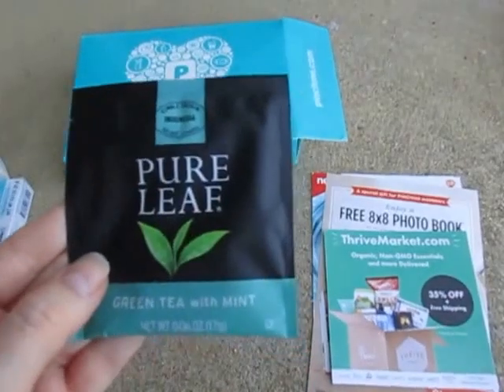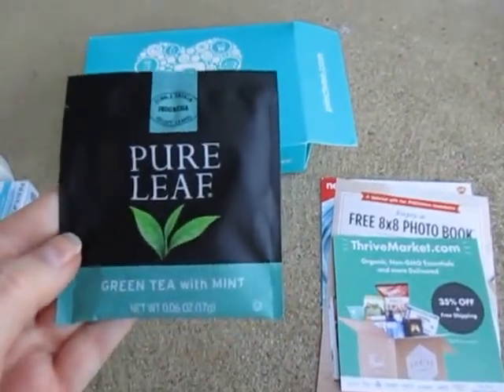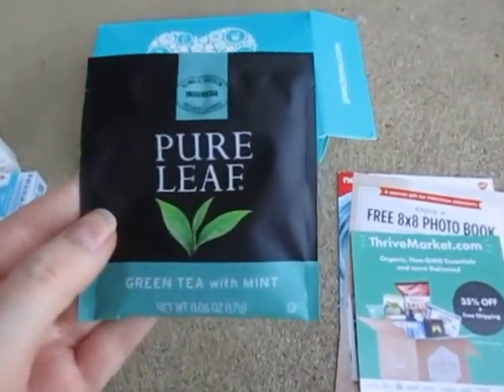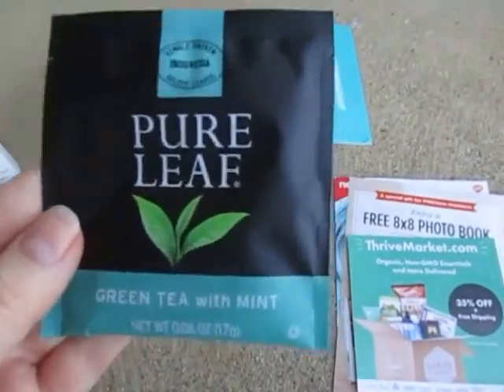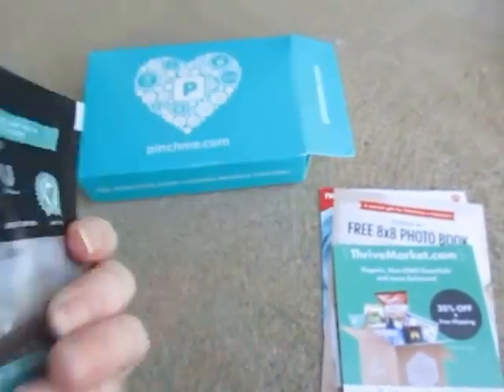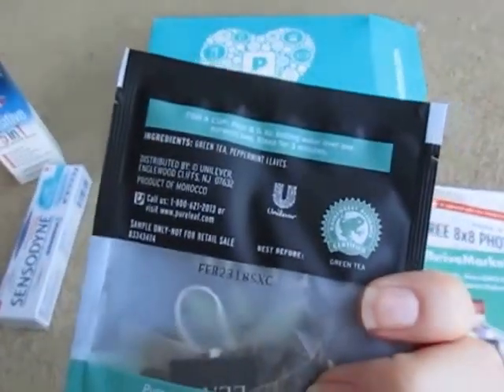And then I got a sample of the Pure Leaf Green Tea with Mint. I'm not really a tea fan, but if I get samples of it, I want to give it a try, because I would like to become a tea drinker. It's single origin, Indonesia select leaves. That's what it looks like on the back.